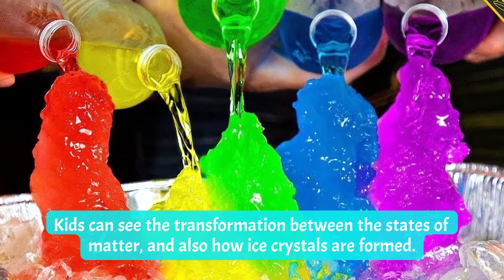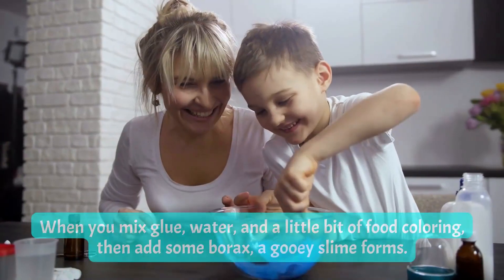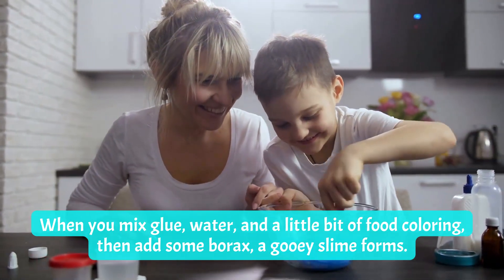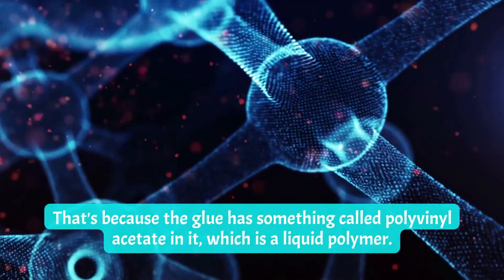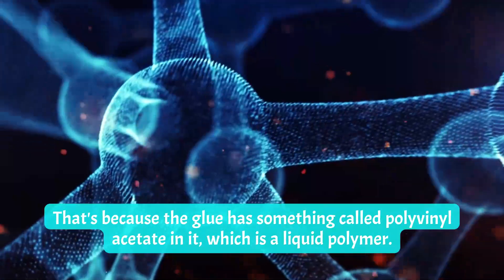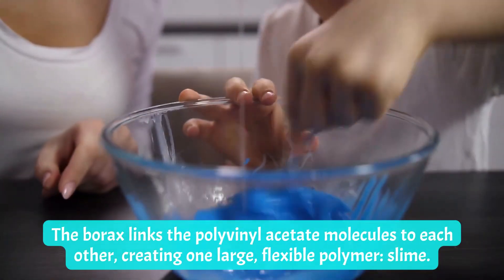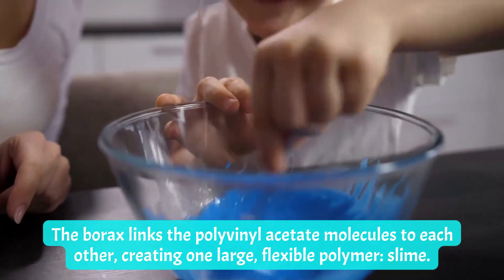Number two: Gooey Slime. When you mix glue, water, and a little bit of food coloring, then add some borax, a gooey slime forms. That's because the glue has something called polyvinyl acetate in it, which is a liquid polymer. The borax links the polyvinyl acetate molecules to each other, creating one large flexible polymer — slime!